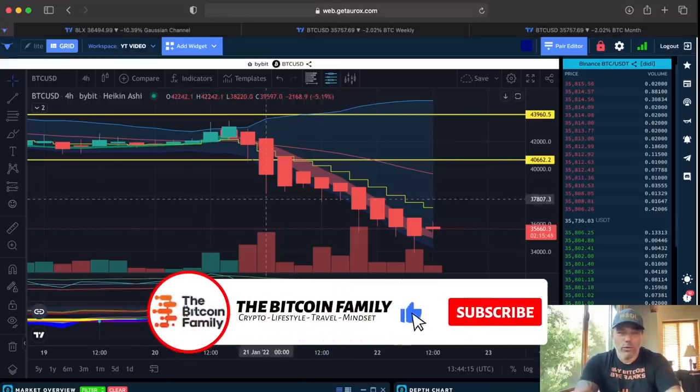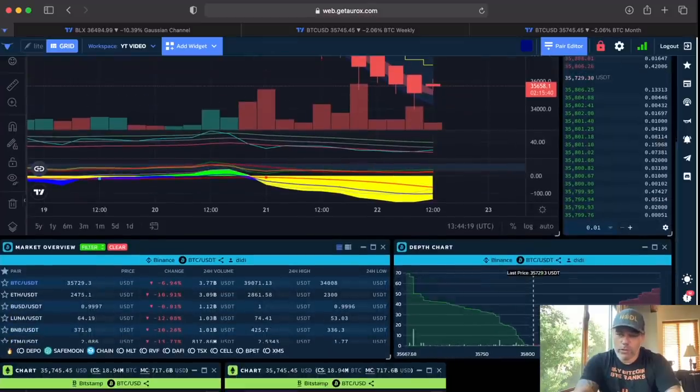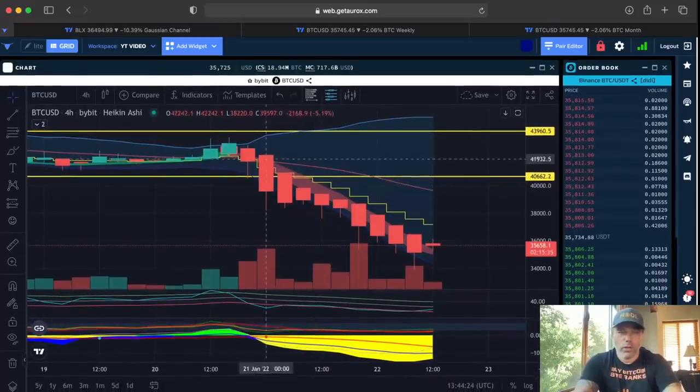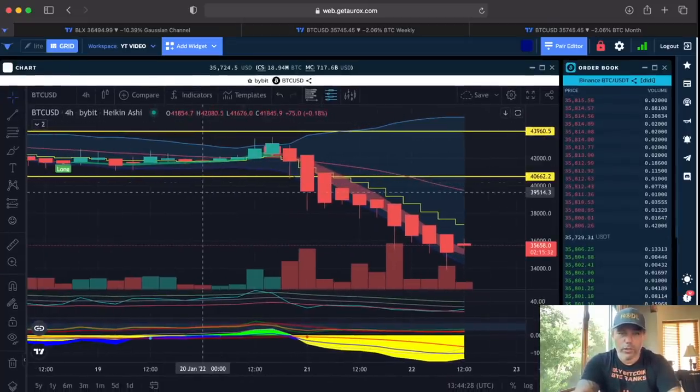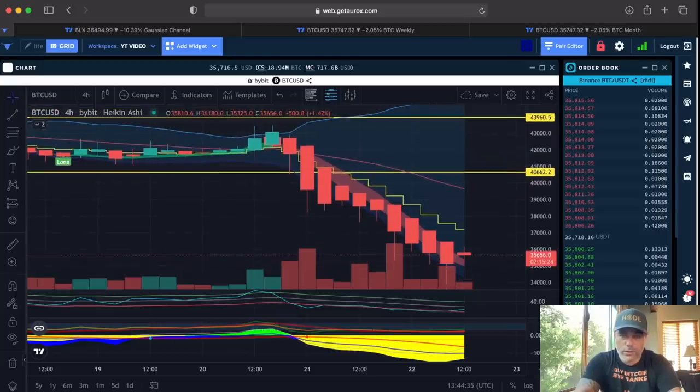This is the four-hour chart on the Oryx platform — I always use the Oryx platform because I have all my data and multiple charts there. I'm going to show you what is happening at the moment using the BAM BAM indicator. You saw the long here, and you see the short flag — depending on how much I zoom out or zoom in — that short flag.